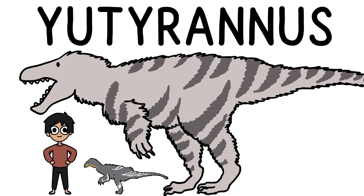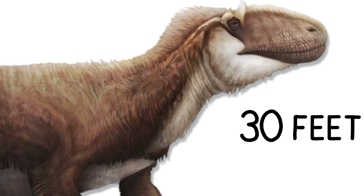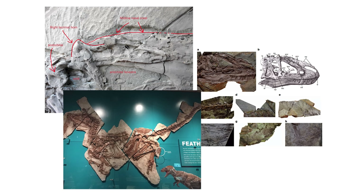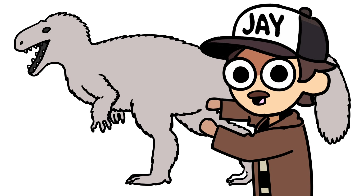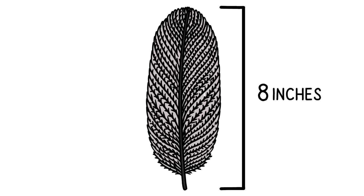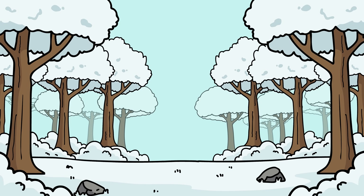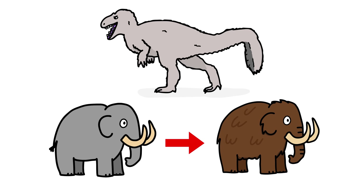Its name is Eutyranus, a close relative of T-Rex and a predator over 30 feet long that weighed more than a ton. Then we found not just one, but multiple nearly complete fossils covered in feathers from head to toe. But don't picture anything like bird feathers, because these weren't built for flight — they were more like a fur coat, with some feathers stretching nearly 8 inches long. It turns out where Eutyranus lived, the temperature was closer to modern-day Chicago, so with pretty brutal winters, it essentially turned Eutyranus into a woolly T-Rex.